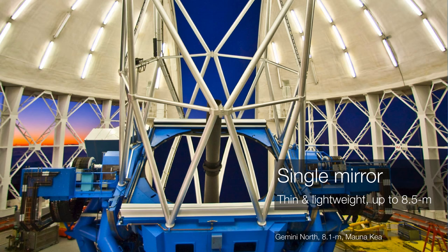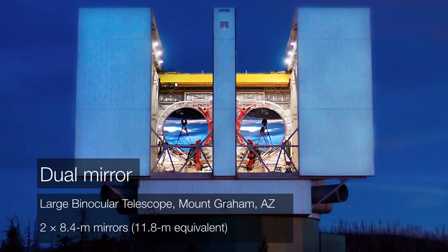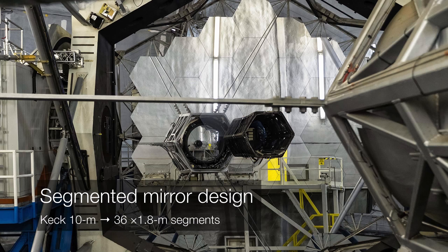The simplest approach is the single mirror design. Using modern techniques, we can build these mirrors up to about 8.5 meters in diameter. But why use one mirror when you can use two? This is the Large Binocular Telescope up at Mount Graham in Arizona. It makes use of two 8.4-meter mirrors, making it the equivalent of an 11.8-meter telescope. And why use two mirrors when you can use 36? That uses what's called a segmented design, where hexagonal mirrors are jigsawed together to form, in this case, a 10-meter telescope.